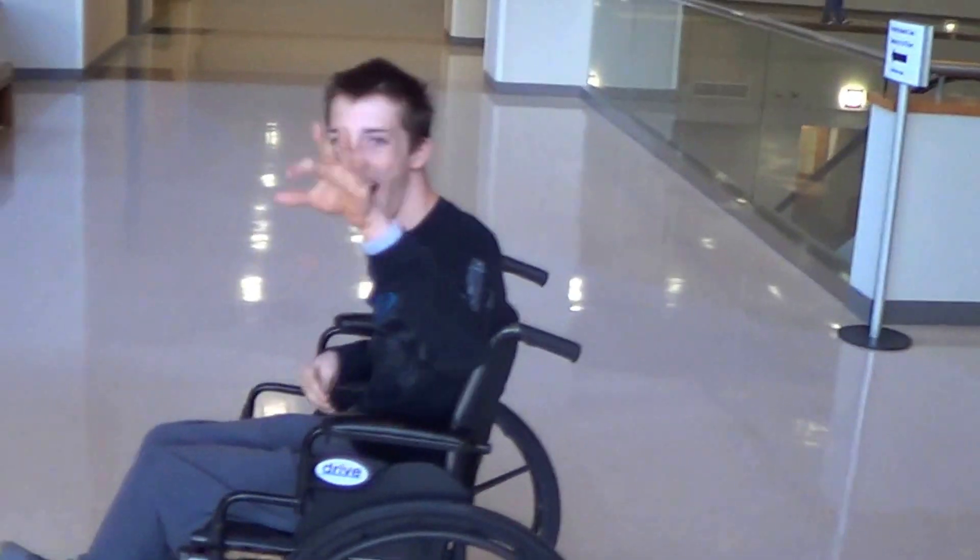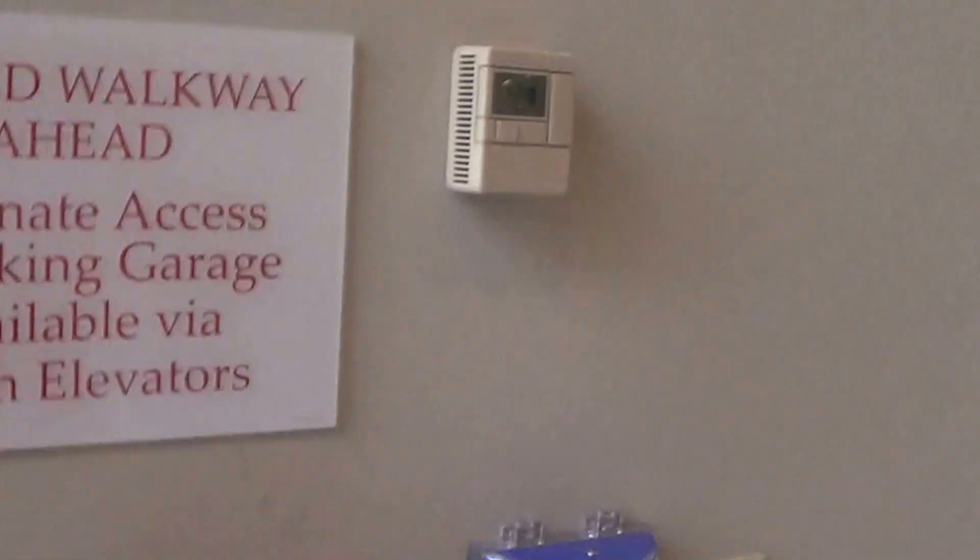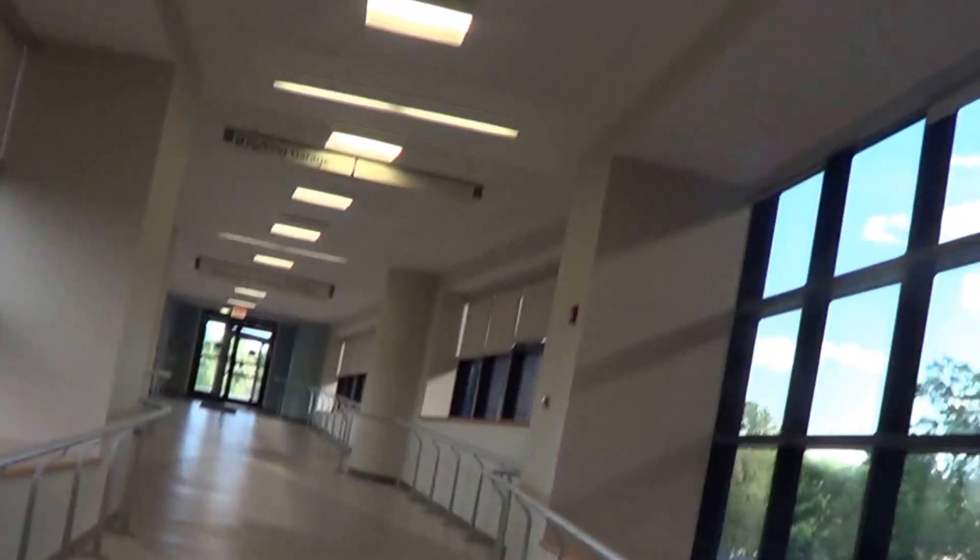This is Bobby the elevator boy. We're at Paoli Memorial Hospital, just getting ready to leave the building now. We're gonna go out to the parking garage through the access that gives us to go across without getting wet.